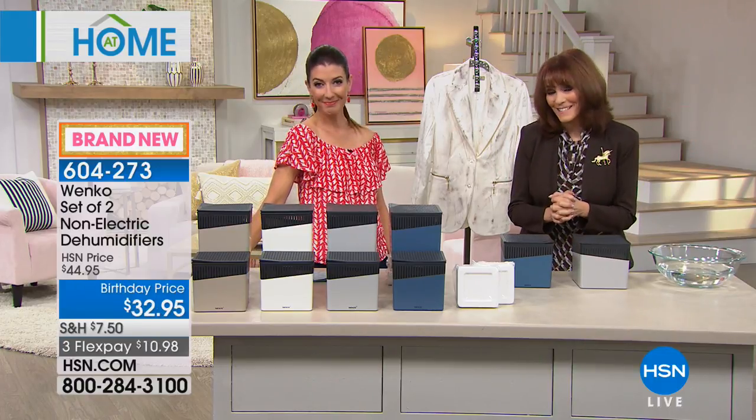Wenko is also joining us — this is the launch of the dehumidifiers in North America. Wenko is a German-owned company, and they've been winning awards all over. They've been making practical home solutions. We need dehumidifiers that we can put in our closet, out in the living areas, maybe in your RV when you tuck it away for the winter. This is a simple, easy solution to remove excess moisture from the air.